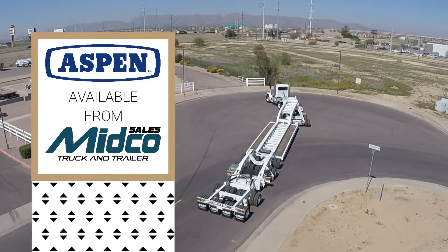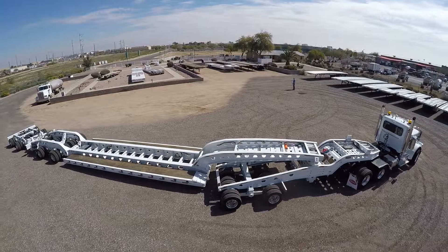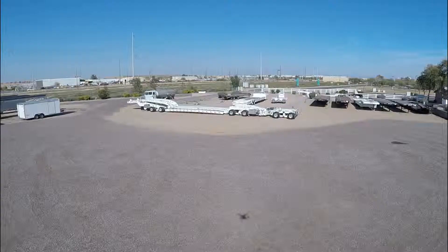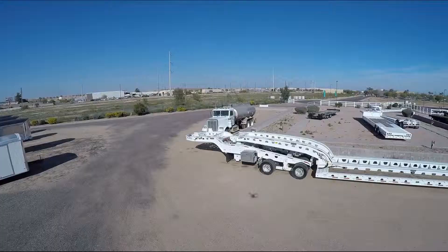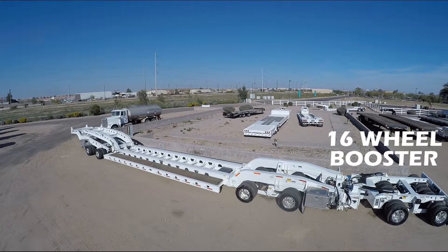A new Aspen Heavy Haul trailer has just arrived at Midco Sales Trailer Dealership in Chandler, Arizona. This triple 16 configuration operates as an 85-ton transporter with the 16-wheel Jeep and the 16-wheel Mechanical Booster.